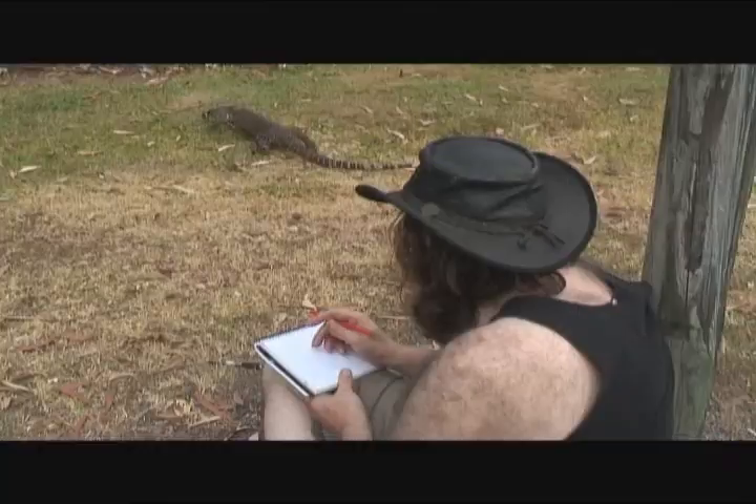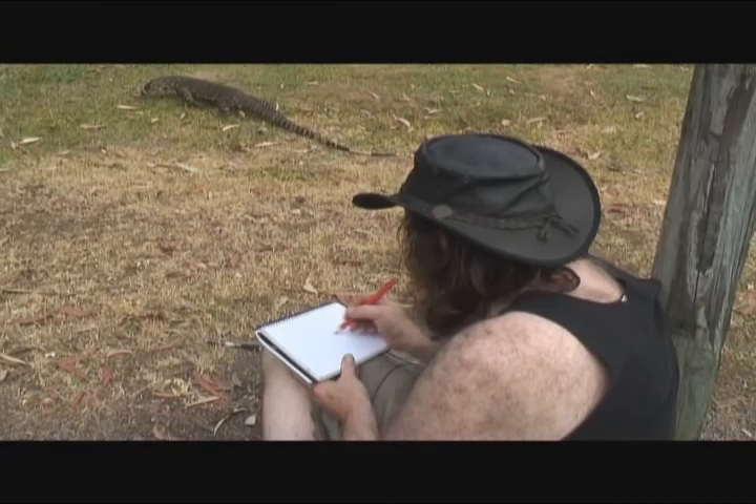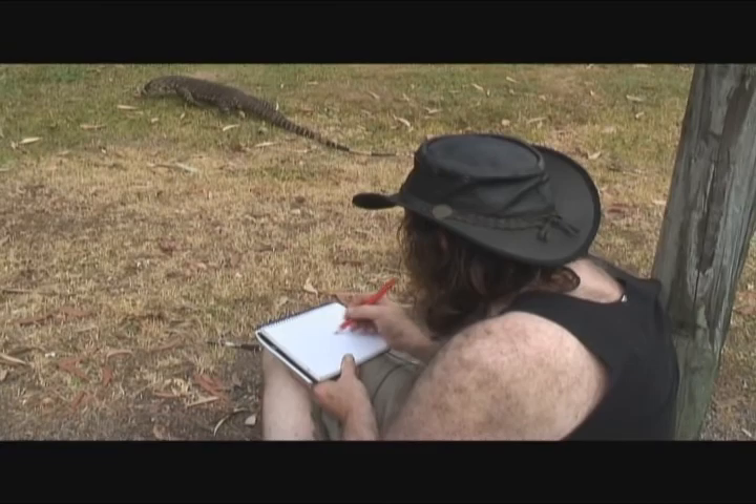Gotta be fast though, this guy is just always on the move. Another great beautiful Aussie lizard that can't fail to catch your eye as a thing of beauty.